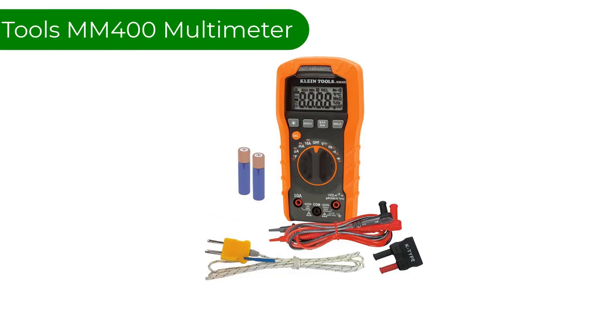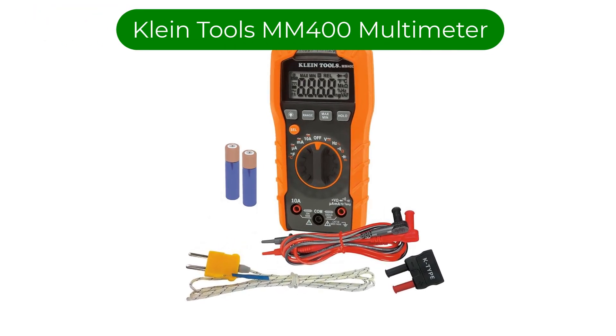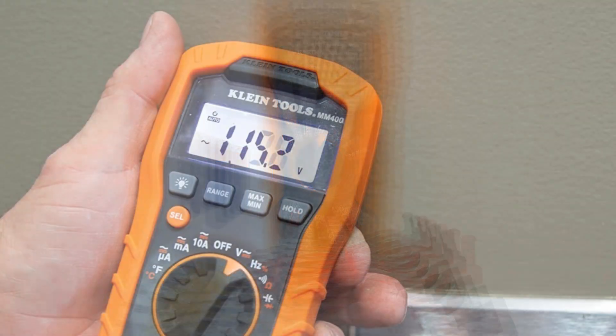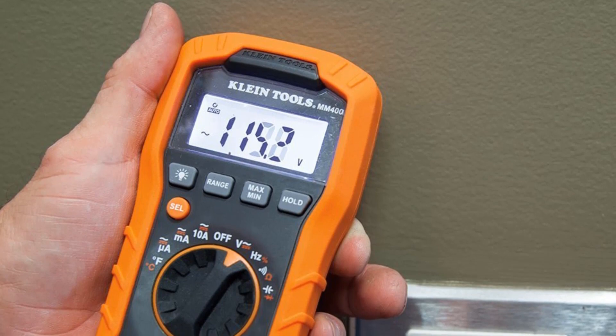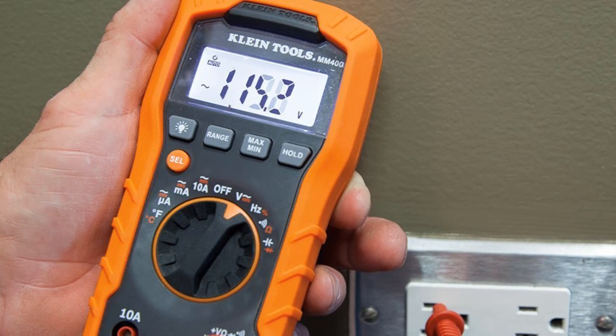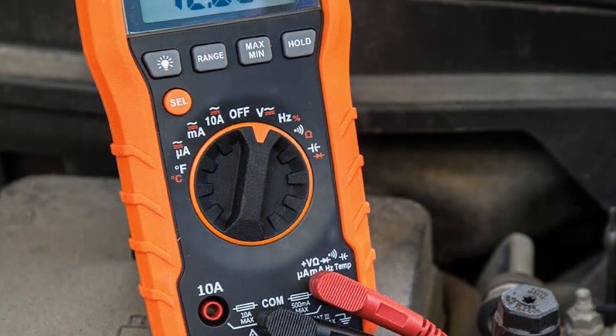Number 5. Our fifth best pick is the Klein Tools MM400 Multimeter. This multimeter is an auto-ranging multimeter that measures AC/DC voltage, AC/DC current, and resistance. It can also measure temperature, capacitance, frequency, and duty cycle, and test diodes and continuity.